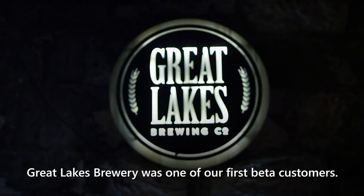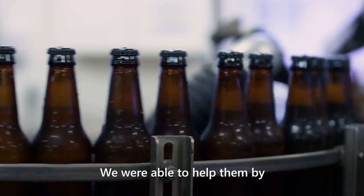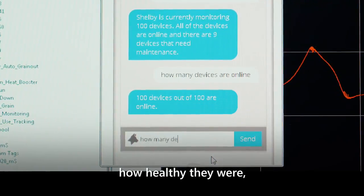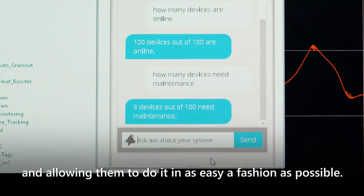Great Lakes Brewery was one of our first beta customers. We were able to help them by finding out how their assets were performing, how healthy they were, and allowing them to do it in as easy a fashion as possible.